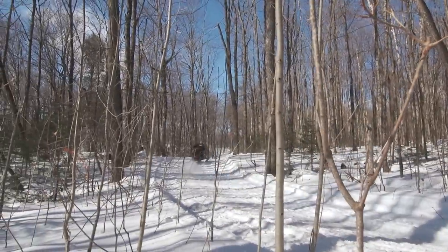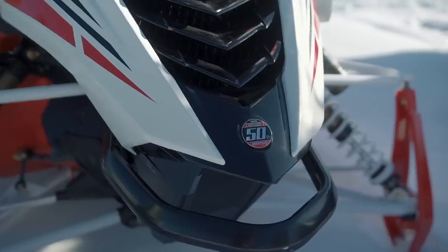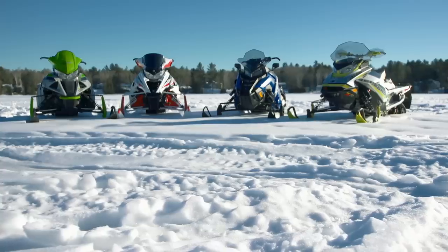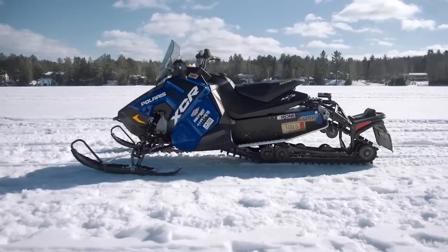There really was no bad sled here — all of them were excellent. I'd ride any one of them and be perfectly happy. If you own one of them, be pleased with yourself because you made a great choice. But at the end of the day, there is one that stands out above all the others, and that is the Polaris Switchback XCR 800.